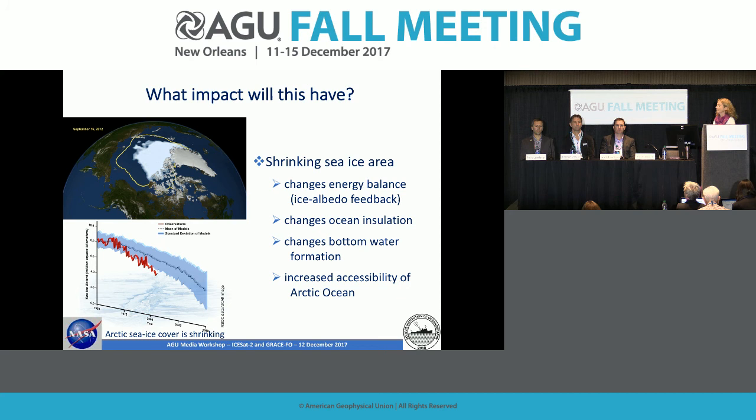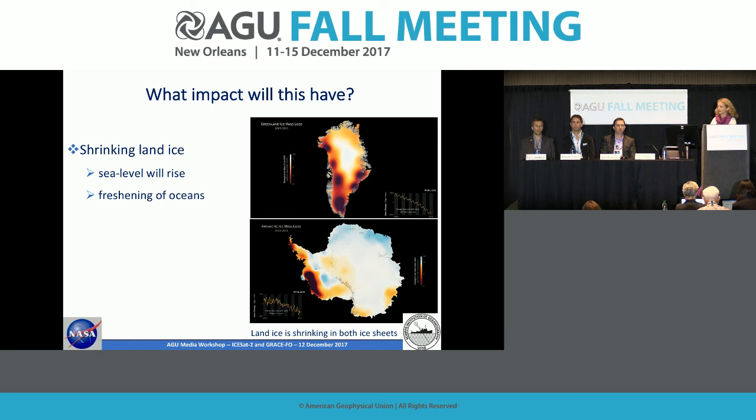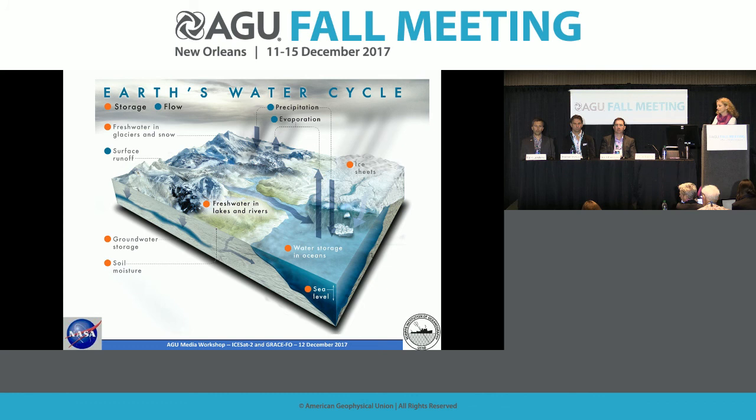There's also increased accessibility of the Arctic Ocean, which is more a policy impact. Land ice has a different consequence: sea ice, when it melts, does not change sea level because it's already floating. But land ice sits on top of the continents, and as it melts it adds mass to the ocean, causing sea level to rise. There are two impacts of melting land ice: sea level rise, and the freshening of the oceans as fresh water from melting ice enters the seas. In both ice sheets, the land ice is shrinking.